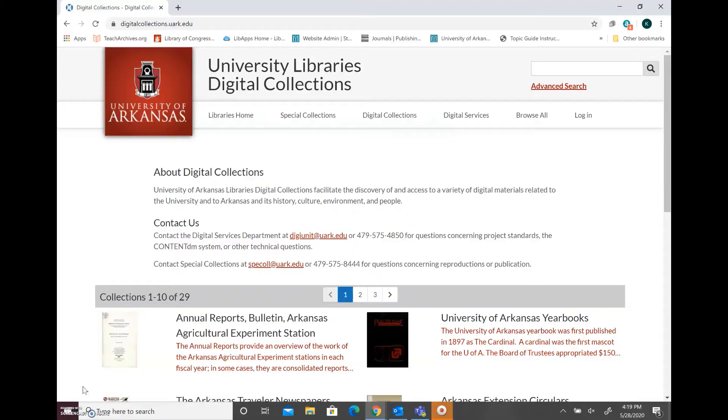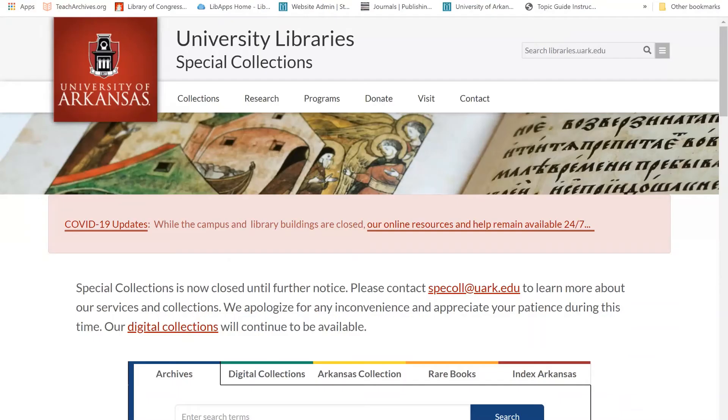To access the digital collections, you can go directly to digitalcollections.uark.edu, or you can navigate to the digital collections from the Special Collections homepage by selecting the Digital Collections tab above the search bar.